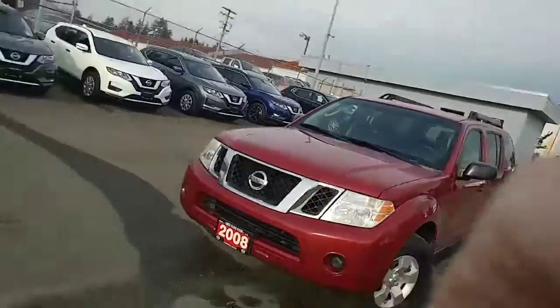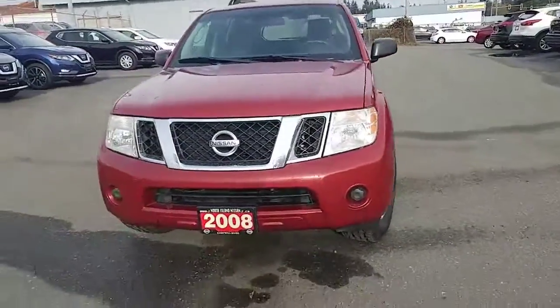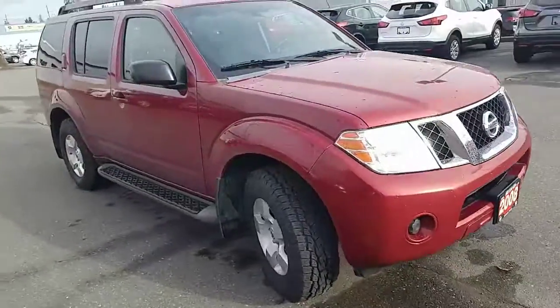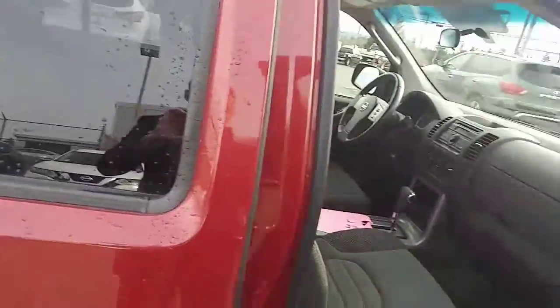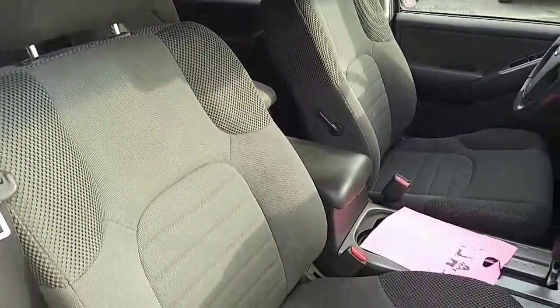Hey Brent, this is Colton at North Island Nissan and I just want to give you a quick walk around video of this 2008 Nissan Pathfinder that we have here. I figured a video might do a little bit more justice than just taking pictures of the interior for you. Now if there's anything specific on this vehicle that you want to see before you're able to come up and check it out yourself, just let me know — I'd be happy to make you another video or take a few pictures as well.